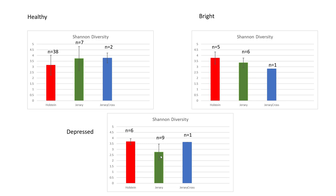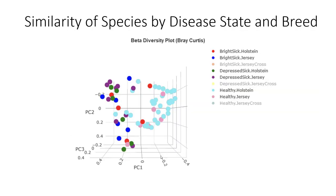This might be impacting some findings we're seeing relative to specific things like necrotizing enterocolitis, which we found more frequently in Jerseys as well. Looking at similarity of species by disease state and breed — focusing on bright sick Holsteins and bright sick Jerseys versus depressed sick Holsteins and depressed sick Jerseys — they really align tightly rather than discriminating by breed or by level of sickness, but there's a clear discrimination between the healthy calves and all sick categories.